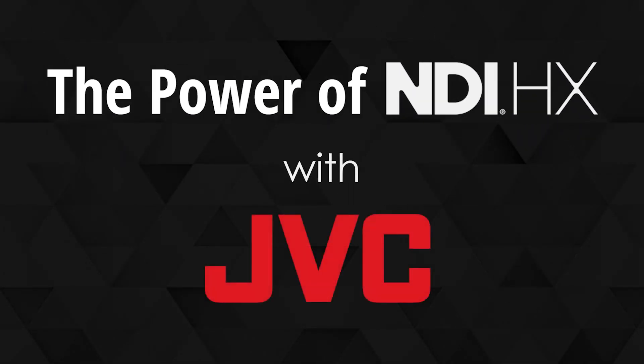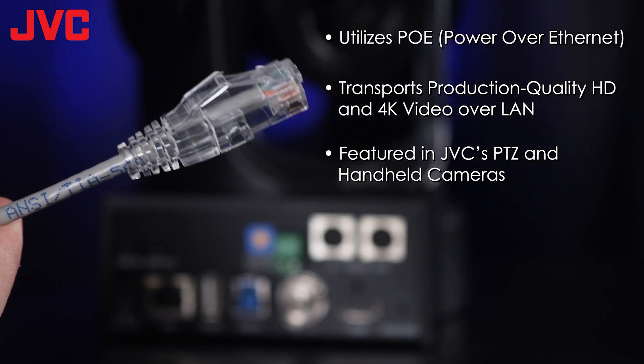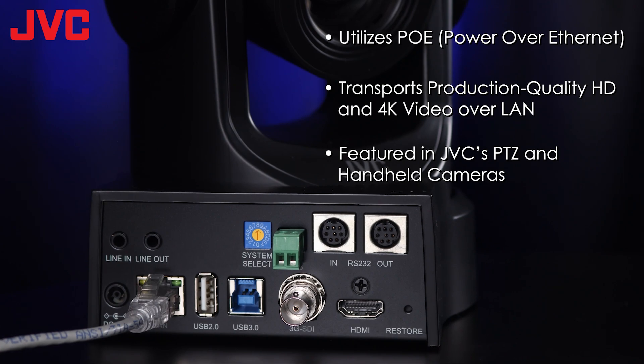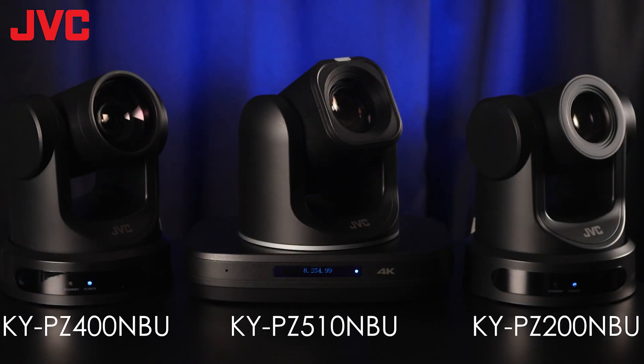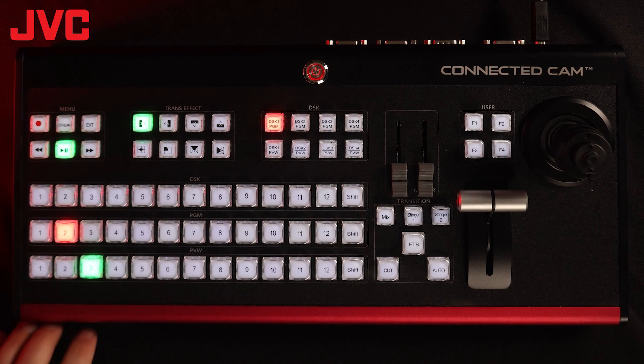With JVC, using your NDI camera couldn't be easier. NDI features plug-and-play operation, connecting cameras such as our PTZs to your network with a single cable. Using NDI technology, our products come with maximum compatibility in mind.